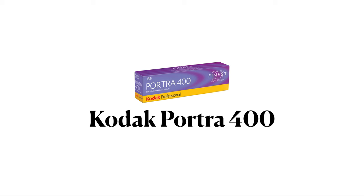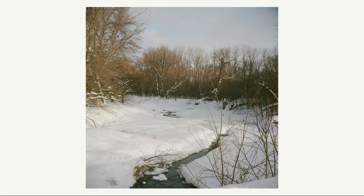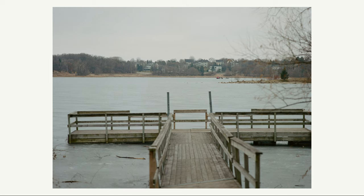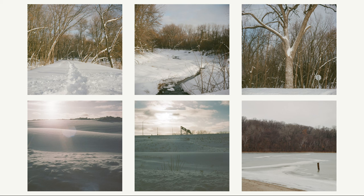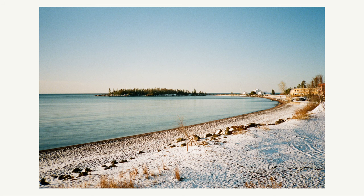Next up is Kodak Portra 400, the most famous film stock. I'll be upfront — I don't shoot a lot of Portra 400; I tend to like other 400 ISO stocks. But I think during the day it has a pleasing look in the sunny snow. On overcast days I didn't think it had as strong of a look. Overall, if I shot more of this film I'd try to shoot more during the day or golden hour than on low-contrast days.